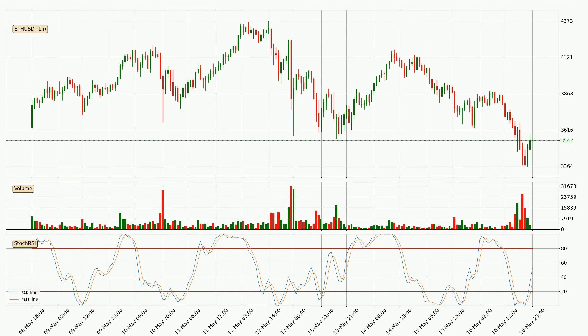Looking at the hourly Stochastic RSI, it currently shows no overbought or oversold conditions, but the %K line is over the %D line, which means the current trend is to the upside.